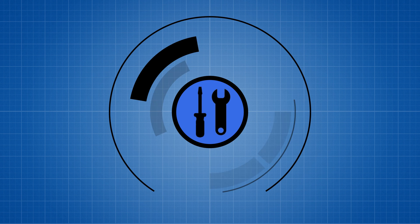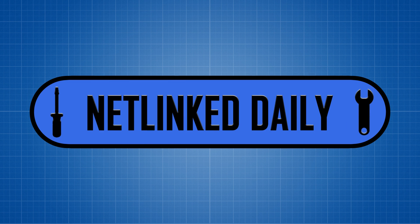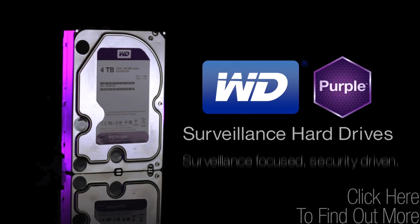Hello and welcome to Netlink Daily. It's October 16th and it's time for the news. WD Purple Storage offers all-frame technology built for always-on HD surveillance security systems.